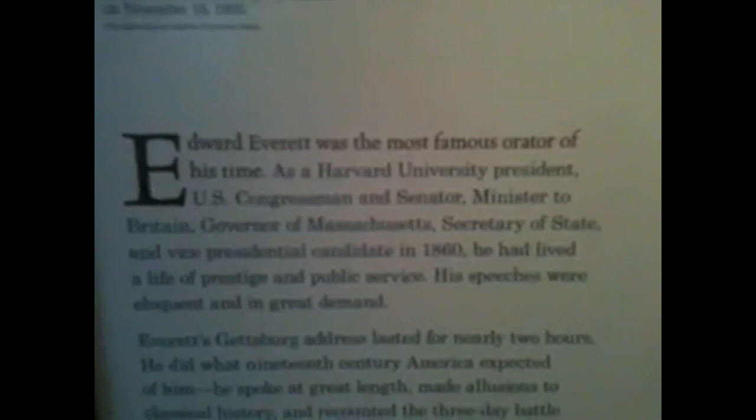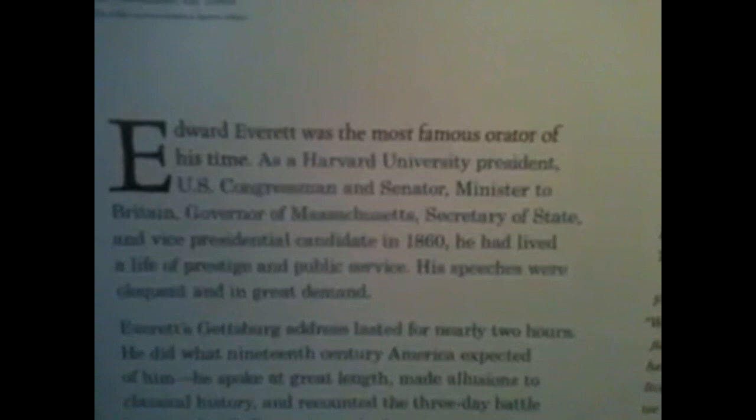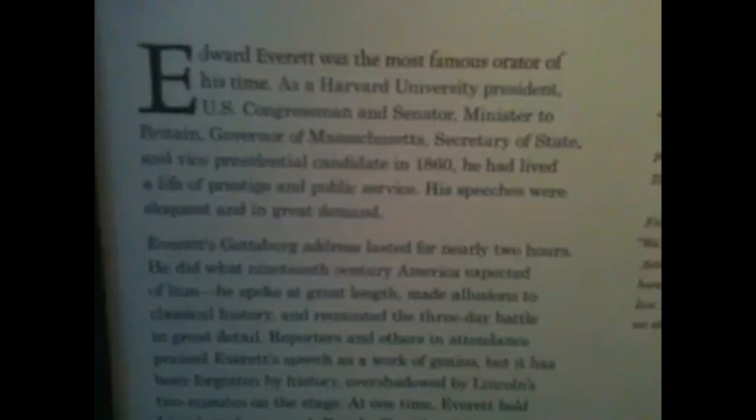Behind us is a dedication to Edward Everett, the great orator of the time who spoke for two hours before Lincoln. Everett was the most famous orator of his time — Harvard University president, congressman, senator, minister to Britain, governor of Massachusetts, secretary of state, and vice presidential candidate in 1860. His Gettysburg Address lasted two hours. He did what 19th-century America expected — spoke at great length, made allusions to classical history, and recounted the three-day battle in detail. Reporters praised Everett's speech as a work of genius that has been forgotten by history, overshadowed by Lincoln's two minutes on the stage.